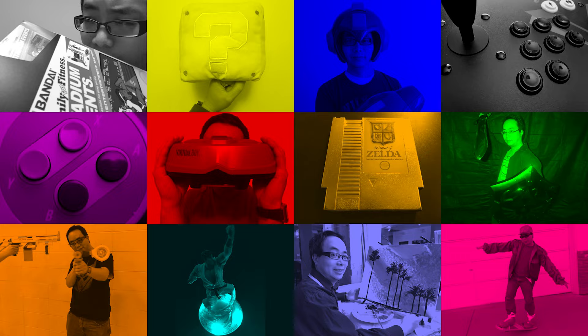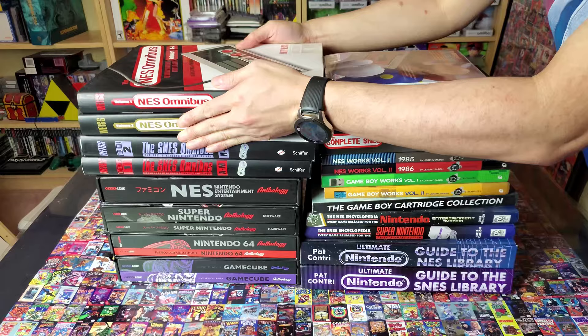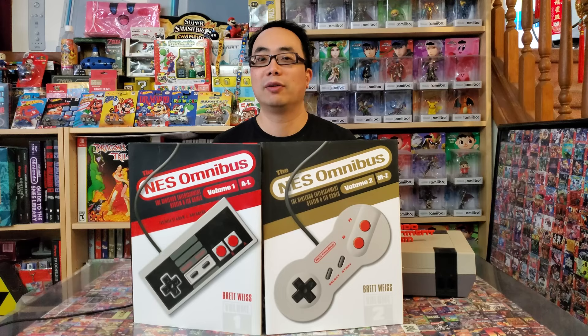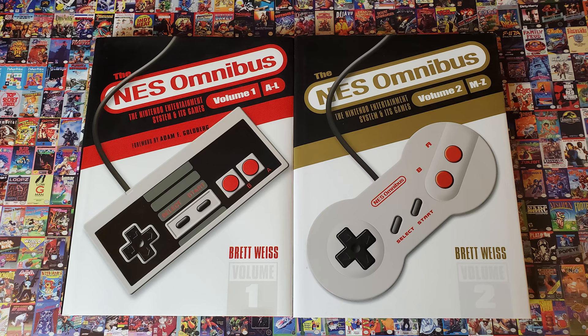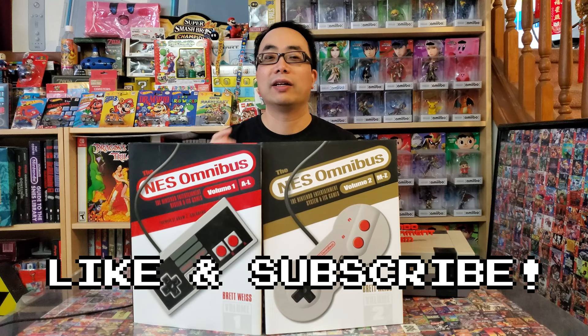Hey everyone, John here. It's time to add another book — actually two — to the massive and growing stack of encyclopedias on the libraries of classic game consoles. Published by Schiffer Publishing and written by Brett Weiss, today we have both volumes of the NES Omnibus. If you are interested in video game book reviews, be sure to hit that subscribe button and give this video a like — it will really help to keep these videos coming.